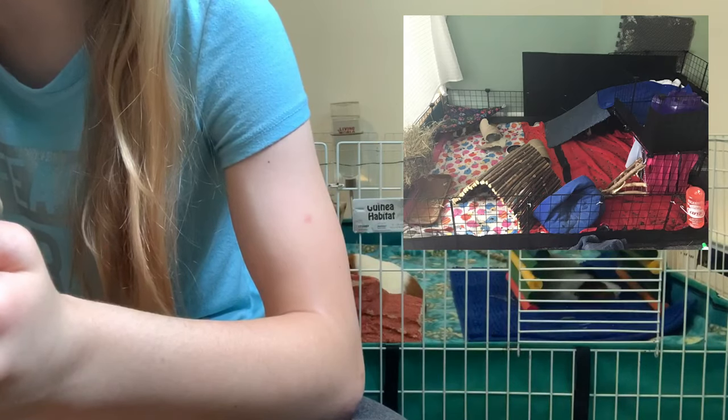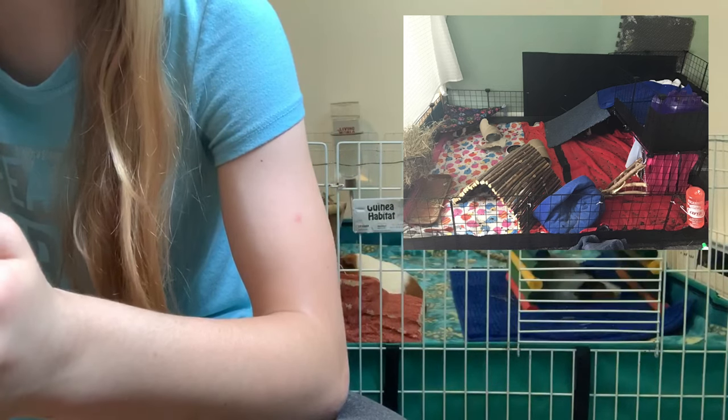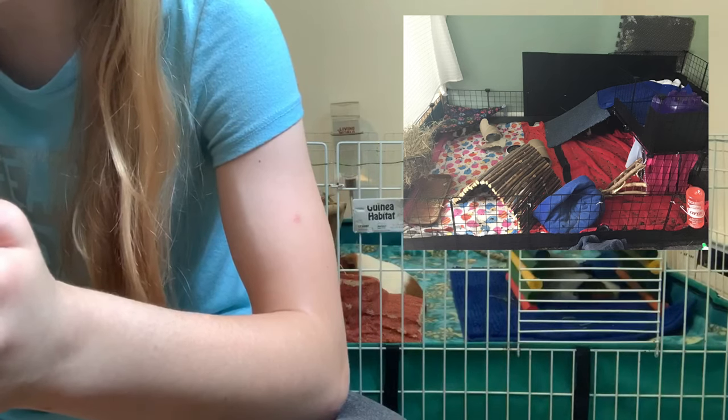They said: here's my guinea pig enclosure, sorry for the mess, I need to clean it — love the channel, keep it up. Thank you very much! Their cage is really big and it looks like there is coroplast involved.